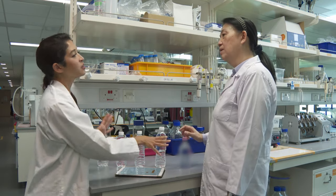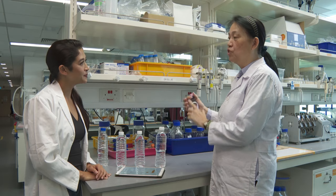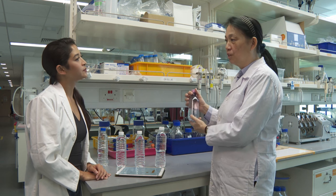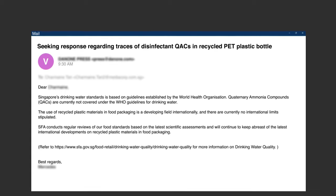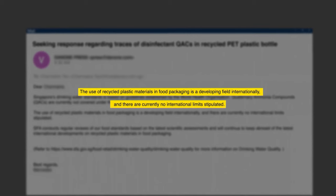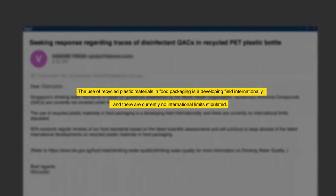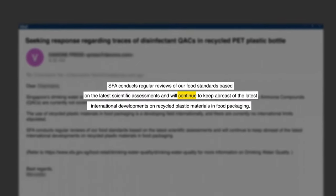To identify a recycled plastic bottle in store, look for 'recycled plastic' written on the label. In response to our queries, the Singapore Food Agency stated that the use of recycled plastic materials in food packaging is a developing field with currently no international limits stipulated, but that it will monitor developments in this area.